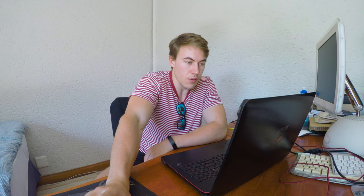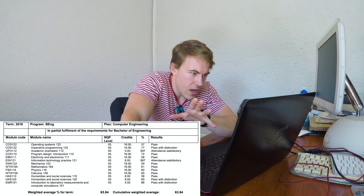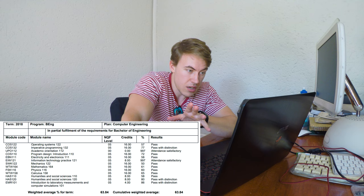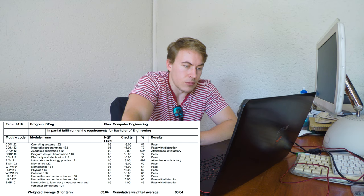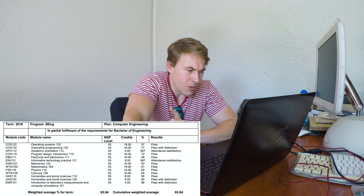Now I'm going to tell you how I've fared at university with those marks and that preparation from high school. I've got my academic record open here. For first year, I got a 63% average for computer engineering — that included 57 for operating systems, 77 for introduction to imperative programming, 72 for program design, 58 for electricity and electronics, 50 for mechanics which I just passed in the supplementary exam, 61 for maths second semester, 60 for physics, 65 for calculus, 58 and 80 for the two humanities courses, and 86 for the holiday module.